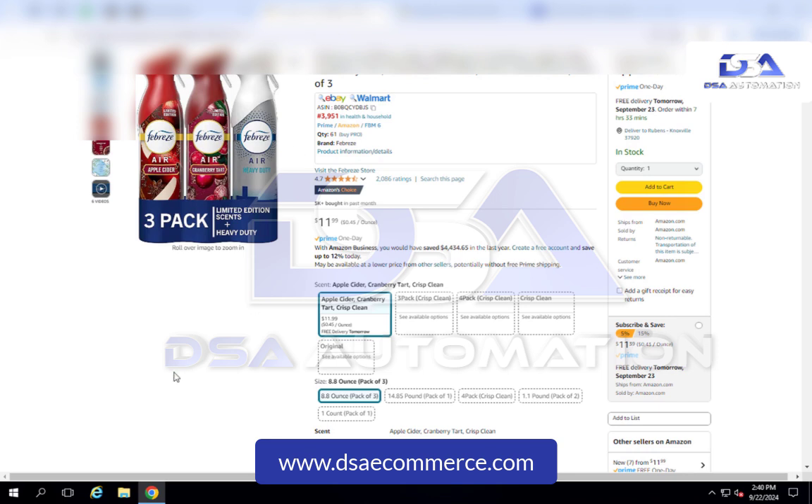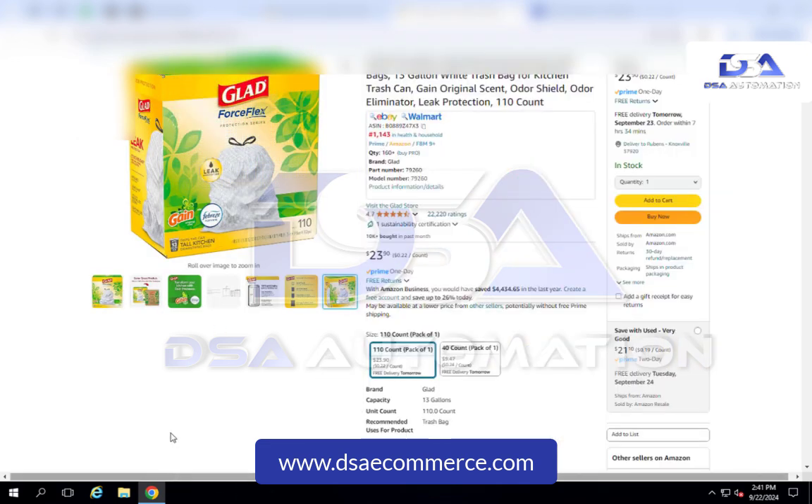I did a little bit of research to see some of the items that we've been selling on this storefront. Here we have the three-pack Febreze air fresheners for $11.99. And then on another item, we have some Glad Force Flex trash bags for $23.90. We have a marketing team who does a lot of research to make sure that we're putting the most profitable and most successful items into your store.